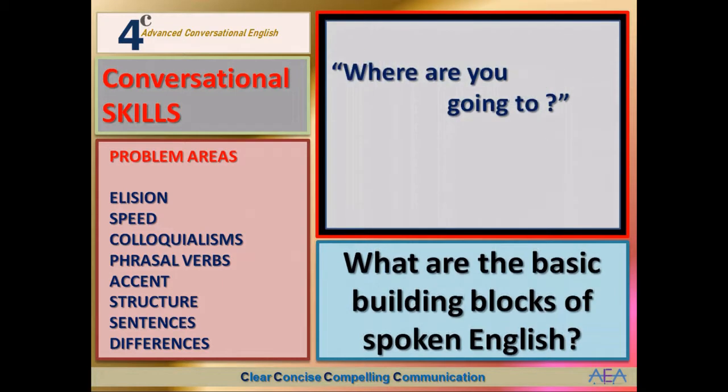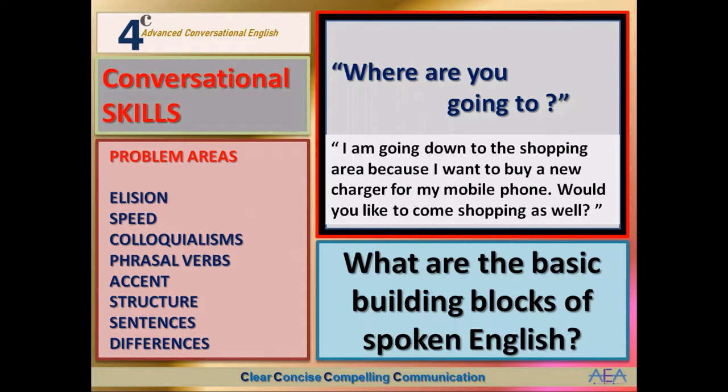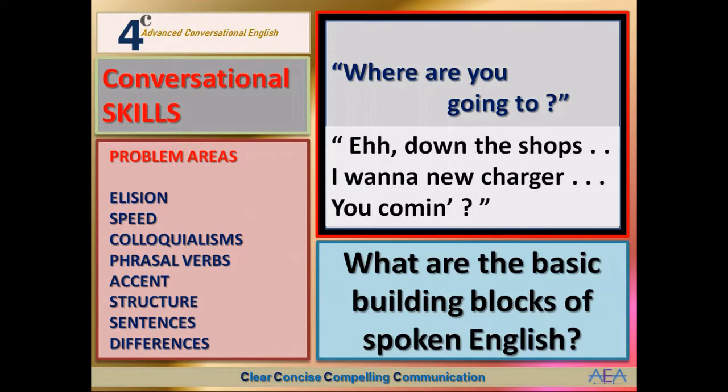Let's look at that in classical English: 'Where are you going to?' The full answer would be: 'I am going down to the shopping area because I want to buy a new charger for my mobile phone — would you like to come shopping as well?' That's what we would write in full classical English. But in conversational English the answer is: 'Down the shops, I want a new charger, you coming?' It's much shorter, much faster, and more natural. That's why you'll find it difficult to listen to and understand two English speakers talking together if you don't understand the nature of conversational English.